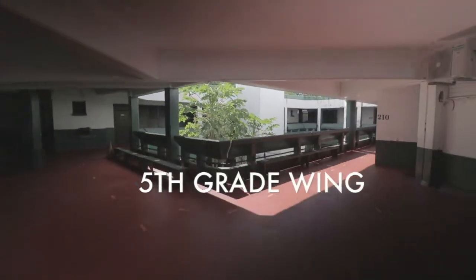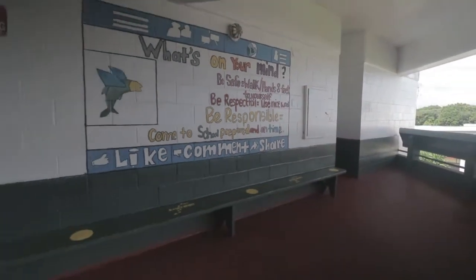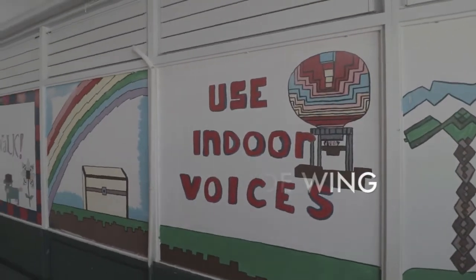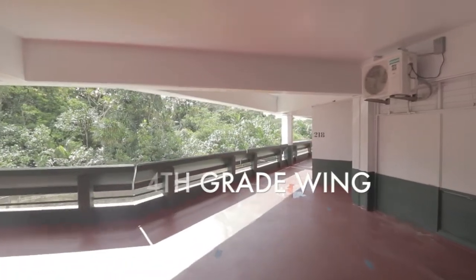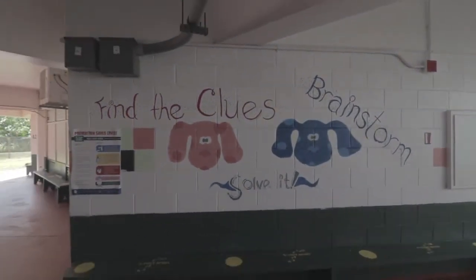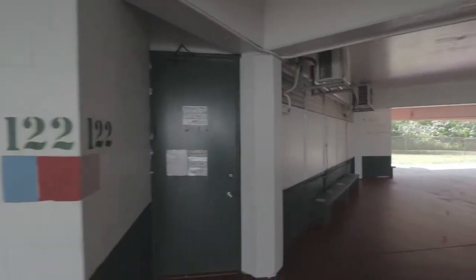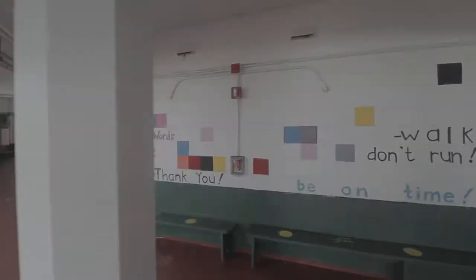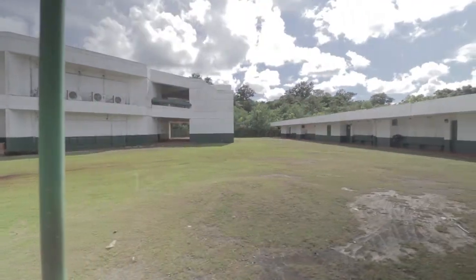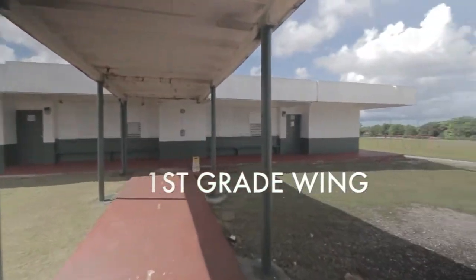This is our kindergarten wing which houses 7 classrooms for 107 students. This is the 5th grade wing which consists of 6 classes for 134 students. This is the 3rd grade wing which consists of 7 classes for 145 students. This is our primary special education program resource room. This is the 2nd grade wing which consists of 7 classes for 160 students. This is the 3rd grade wing which consists of 6 classes for 132 students.